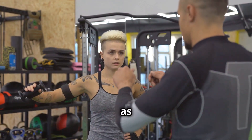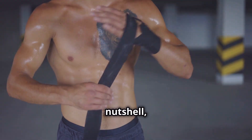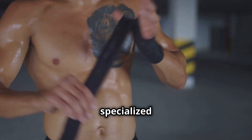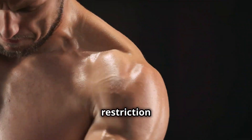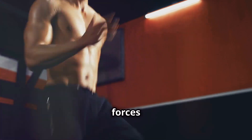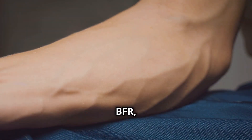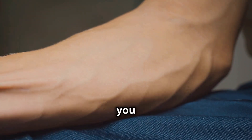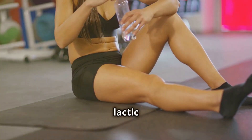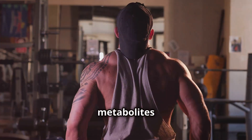Now let's dive into method number two: blood flow restriction training, also known as BFR. BFR involves partially restricting blood flow to your working muscles during exercise using specialized cuffs or bands. This restriction creates a unique metabolic environment — essentially a pressure cooker — trapping blood in the muscles while you work out and leading to a buildup of metabolic byproducts like lactic acid.